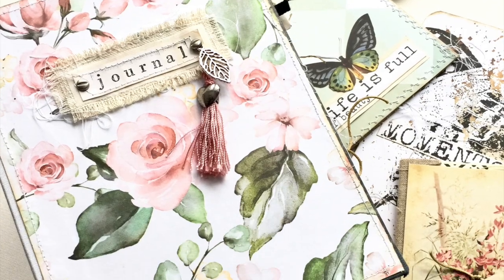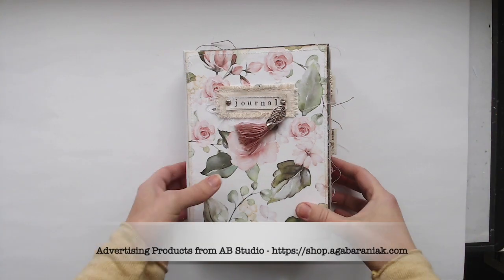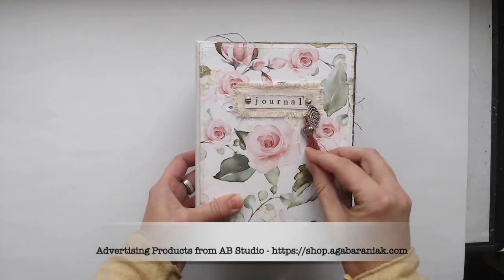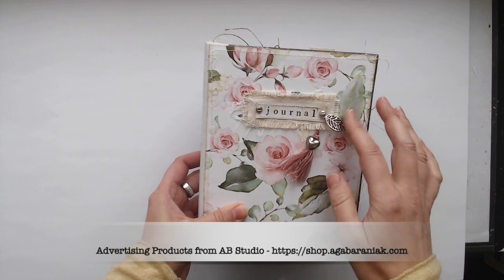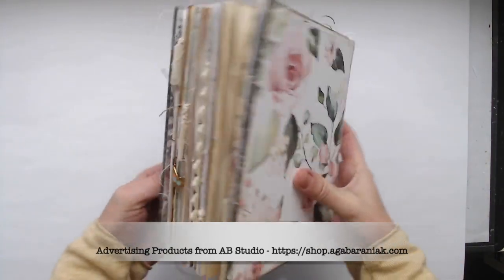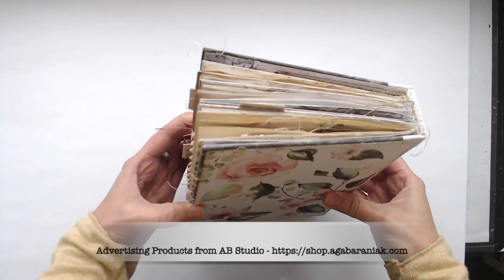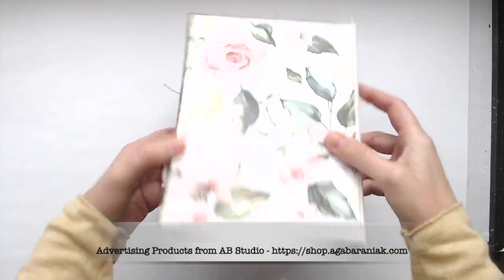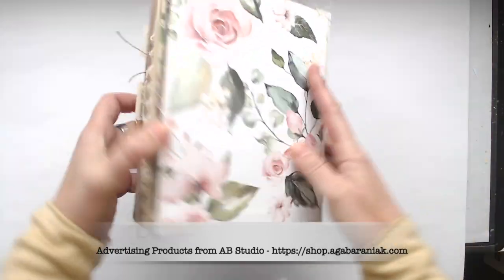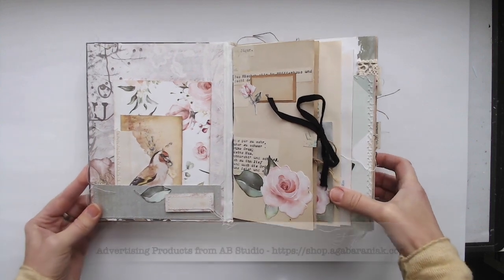Hi there, Stephanie here. I want to share a new journal with you. This is a design team project for RB Studio and I used a lot of different papers and also some stamps and stencils. This is a hardcover journal I decorated with lovely rose papers. It's called Amazing Flowers and I made it with four signatures and a lot of beautiful stuff.